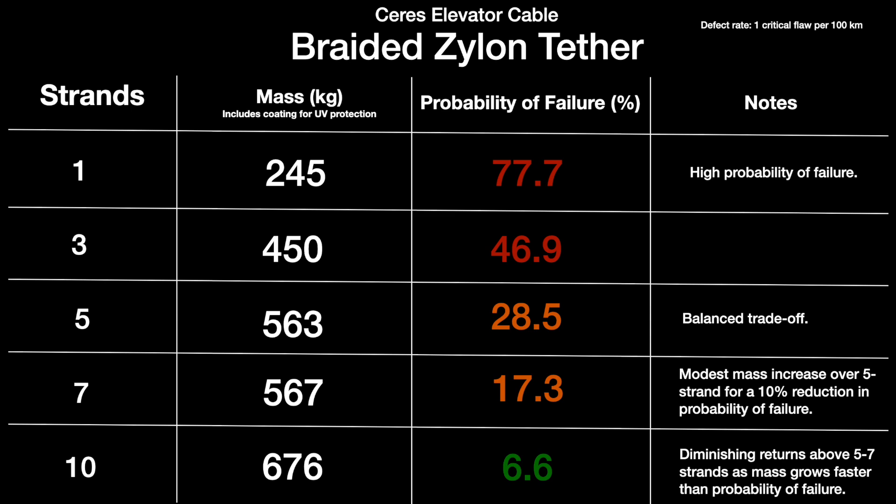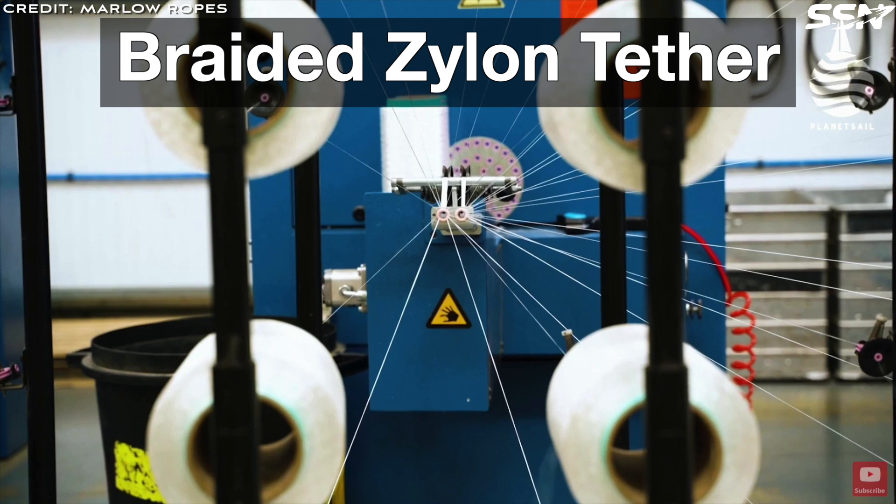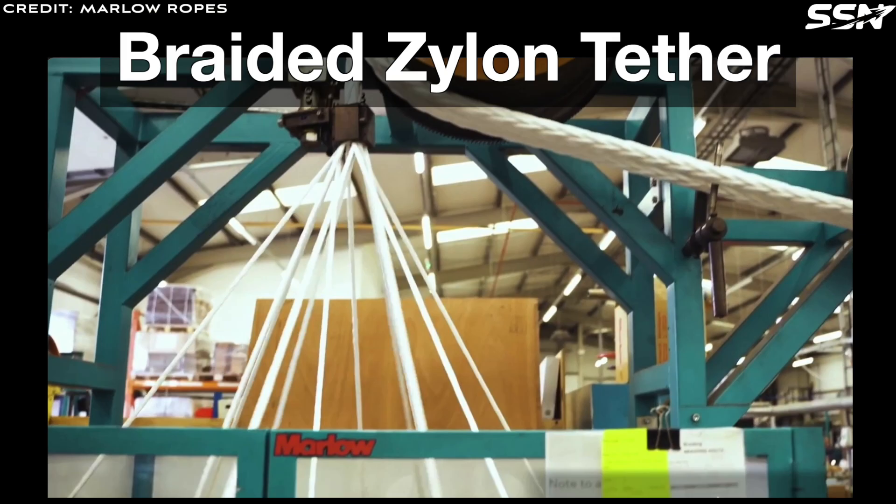A 5-strand braid, with each strand designed to carry 50% of the load, reduces failure risk by distributing stress and isolating defects, increasing reliability without excessive mass penalties. The braided tether's estimated mass is 563 kilos with coatings and redundancy. Challenges such as manufacturing complexity and potential friction between strands can be addressed with advanced coatings for ultraviolet and micrometeorite protection, plus rigorous quality control, making Xylon a practical choice for a Ceres space elevator.